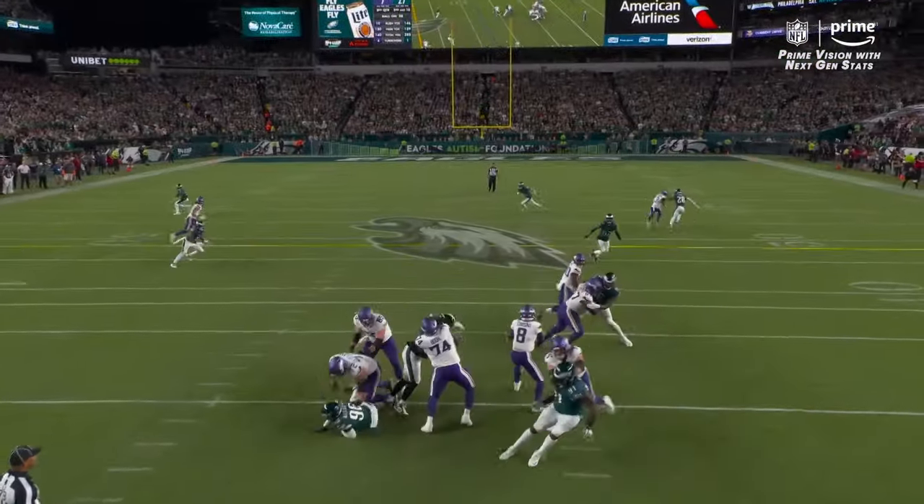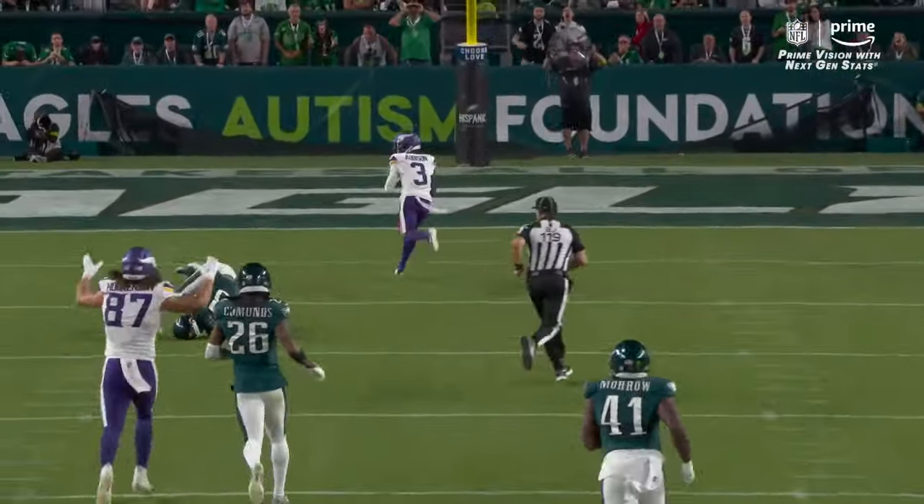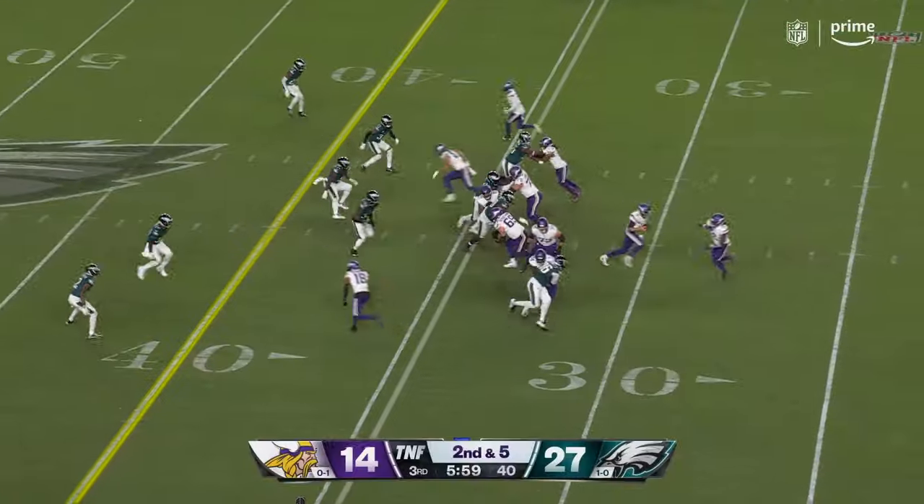Pressure on Cousins, he steps up, throws deep downfield — caught! And that's the rookie Addison for the touchdown! He moves his safety there and sees the one-on-one matchup. Kevin O'Connell went out in this draft and said we need to find a guy.